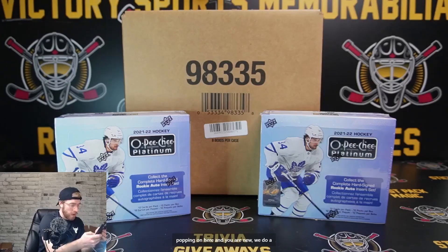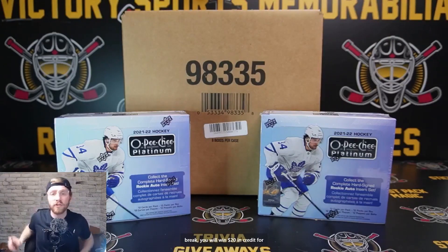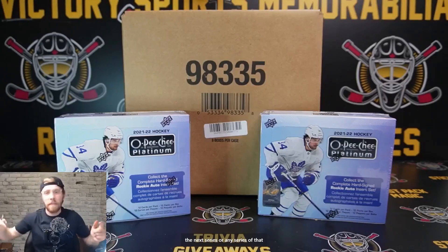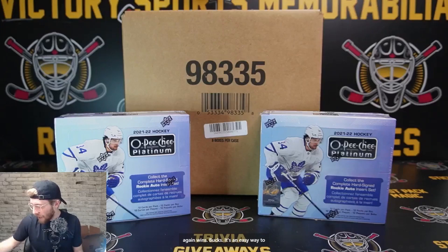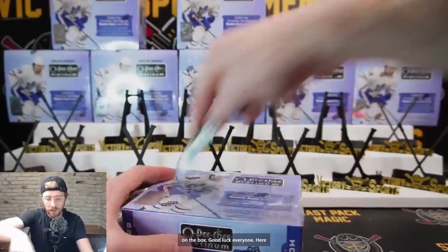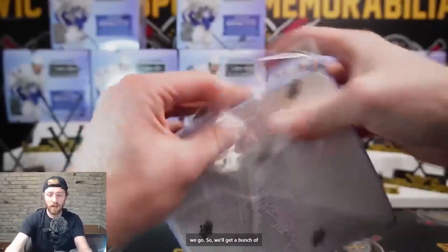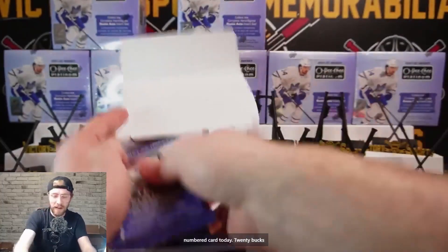If you're popping on here and you're new, we do a giveaway every single time - no purchase necessary. Call out any NHL team, and if they hit the lowest-numbered card in today's break, you'll win $20 in credit for the next series or any series. If you're in this break or not, jump in and call out an NHL team. Lowest number hits wins $20 - easy peasy.